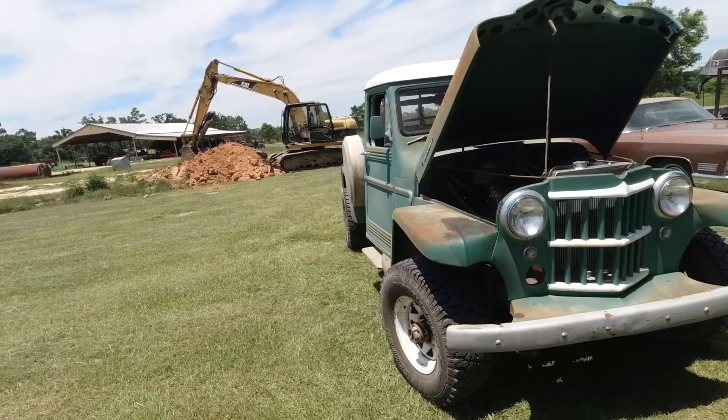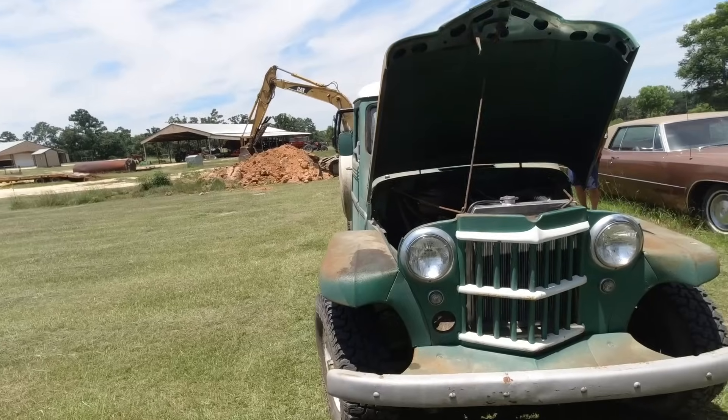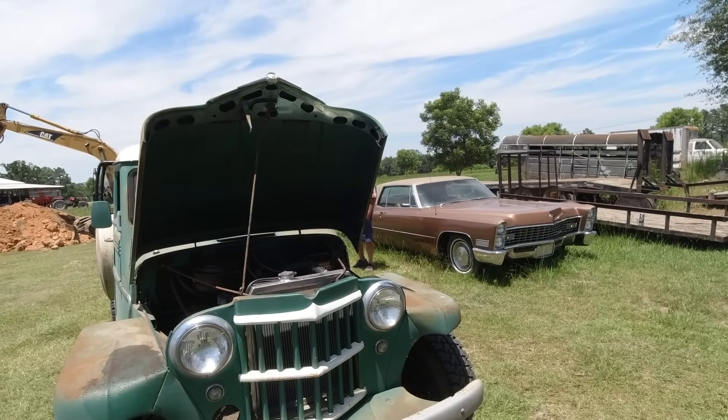You don't see this a lot. I love that Coupe DeVille.